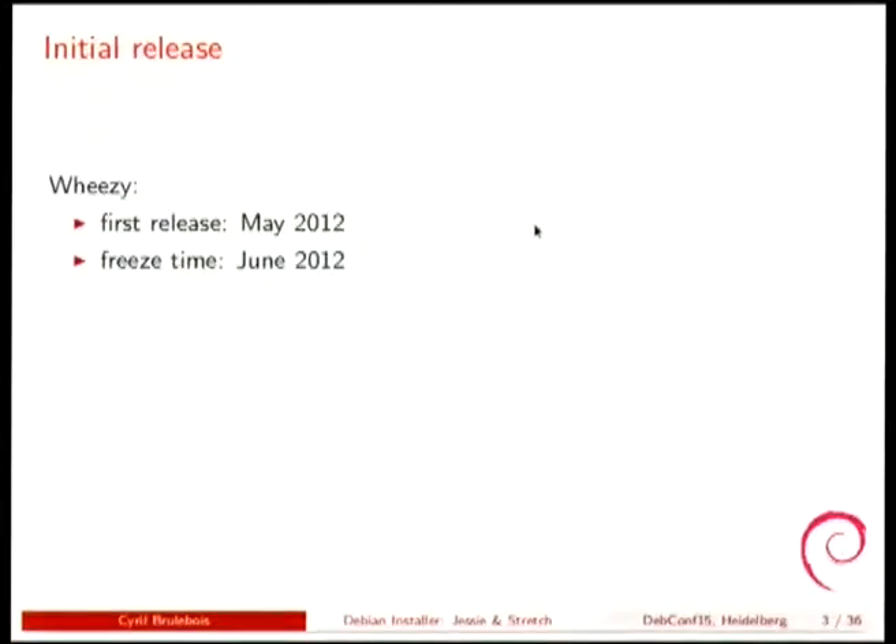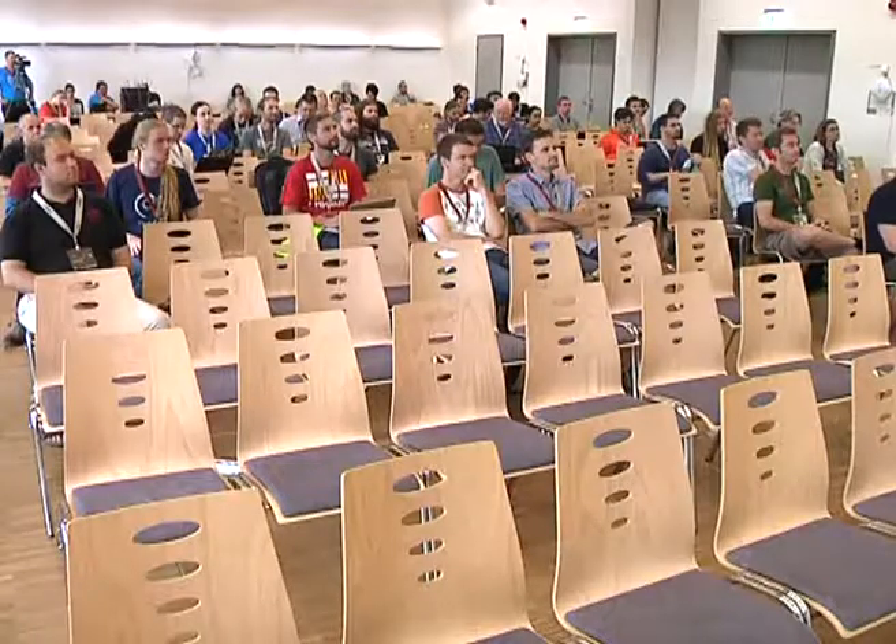Looking back at Wheezy, we had a first release candidate for the installer about a month before the full freeze, which was quite short timing. So we tried to do better with Jessie and managed to release the installer in March with a freeze in November, which was a big step ahead.